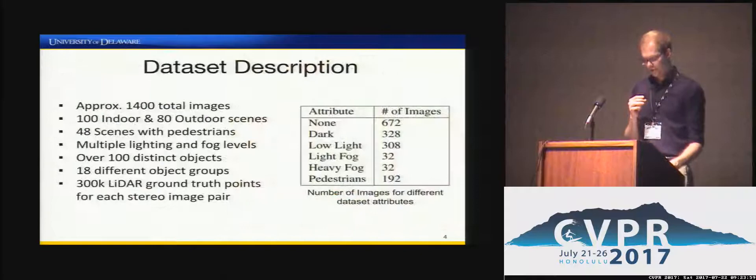From this setup, we captured approximately 1,400 total images of 100 indoor and 80 outdoor scenes. CATS contains 48 scenes with pedestrians, multiple scenes with fog and lighting changes, over 100 distinct objects, 18 object sets, and approximately 300 ground truth points per stereo image pair. We also designed CATS to highlight the usefulness of thermal imagery, including dark or low-light scenarios, foggy scenes where thermal imagery is invariant, and over 190 images of pedestrians, since thermal cameras also aid in pedestrian detection applications.